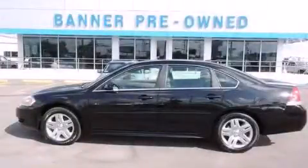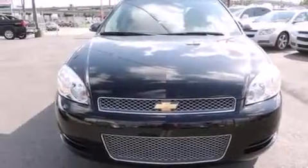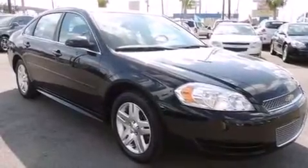This is a 2013 Chevrolet Impala. It features a six-cylinder engine and an automatic transmission. Its top features include a sunroof, aluminum wheels, and traction control and stability control systems.